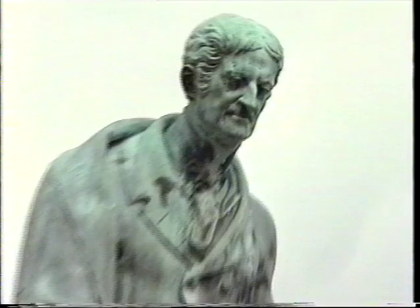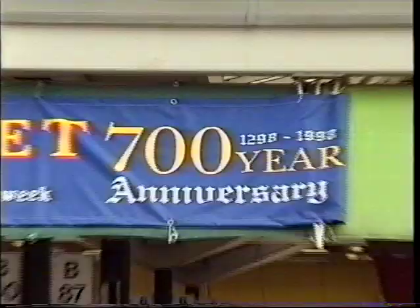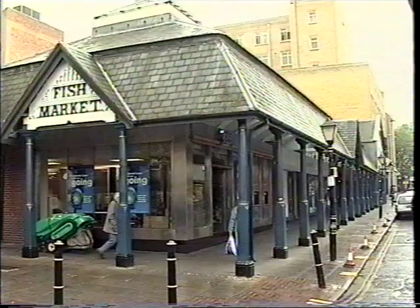In front is the statue of the Duke of Rutland, who was the Lord Lieutenant of the county for about 50 years. And of course the market itself has been here for about 700 years — it's the oldest open marketplace in the country. Then if we go through one of the snickets or jitties, by the old Fish Market put up by William Millican in 1877, we pass into Town Hall Square.